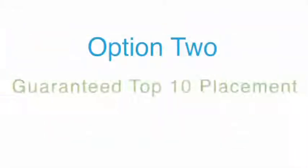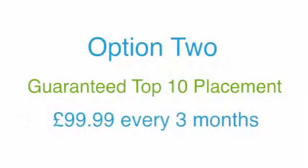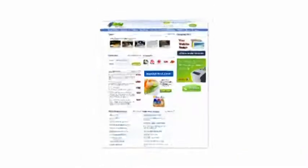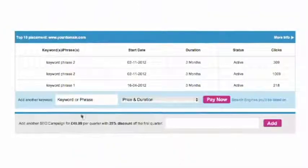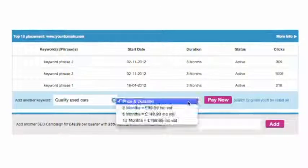Option 2 is guaranteed top 10 placement. For an additional cost of £99.99 every three months, we can guarantee your site top 10 placement across our network of over 225 search engines. Although these search engines don't include Google, Yahoo or Bing, when combined they will produce an excellent flow of relevant traffic to your site and will also increase your backlink exposure. It's simple — just enter the keyword or phrase you want to drive traffic from and, if available, you can purchase it.